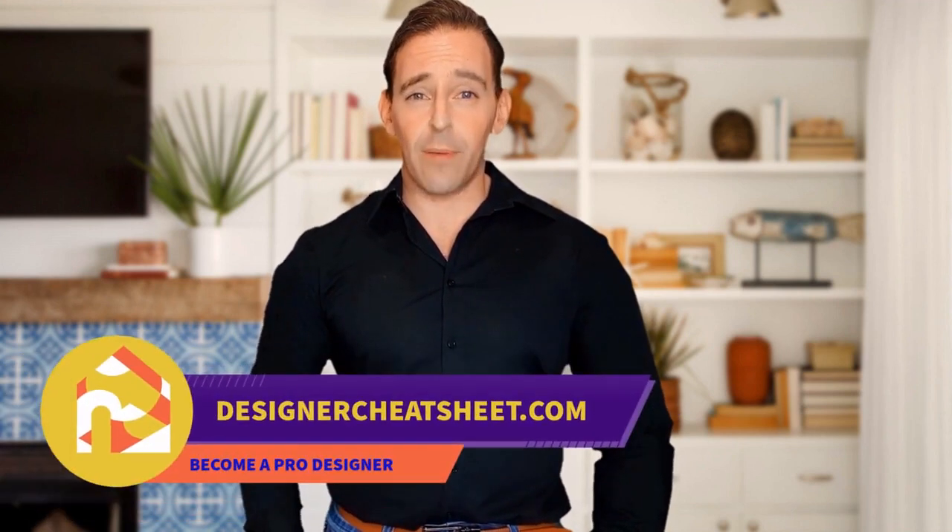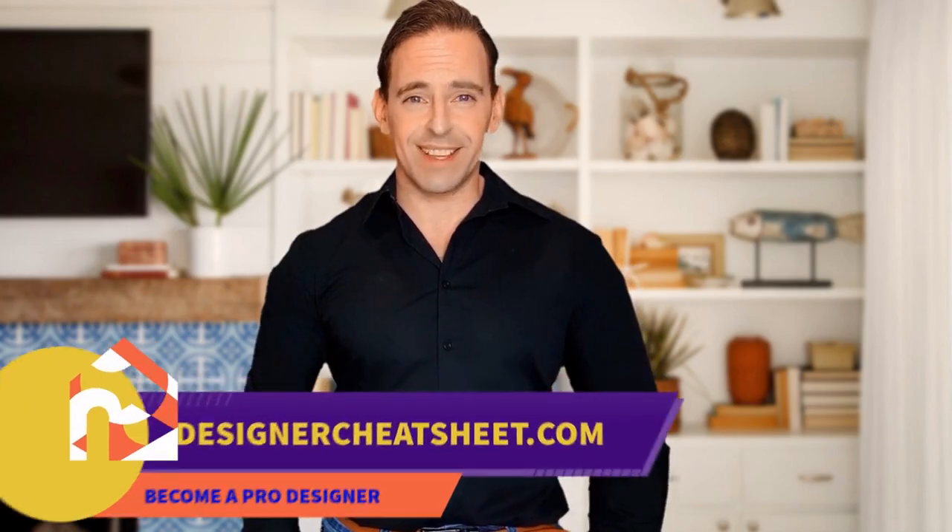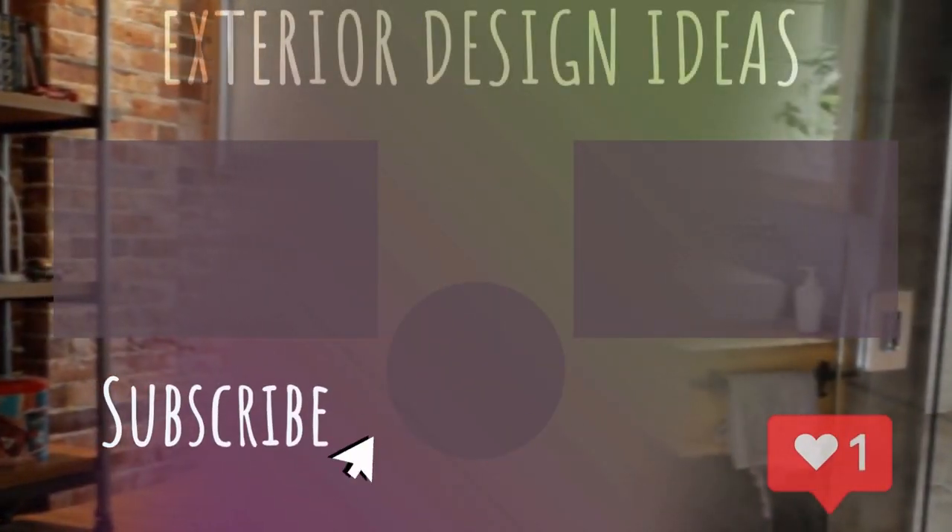Check out our other videos. Thanks for watching. Don't forget to grab your free copy of the designer's toolkit from our website, designacheatsheet.com. Remember to grab your free copy — we'll see you in the next video. Bye!